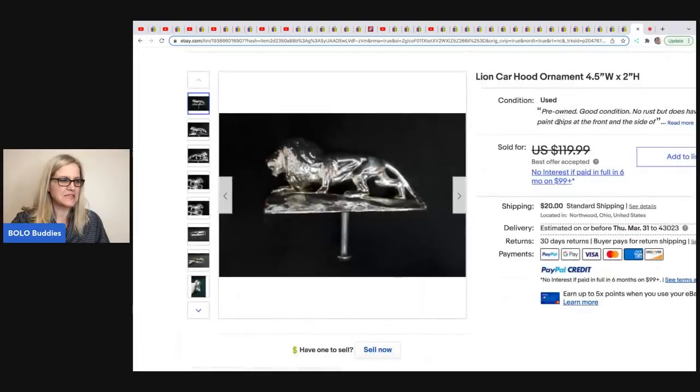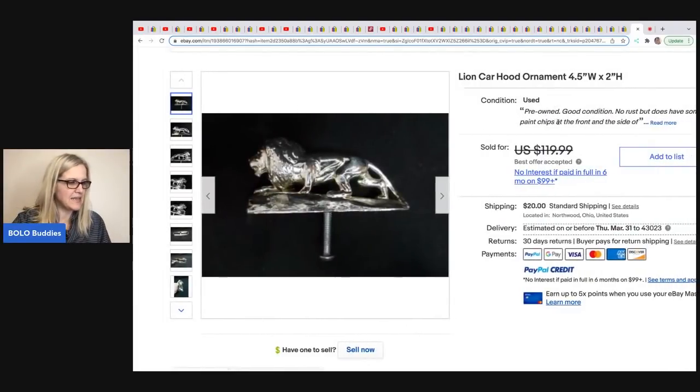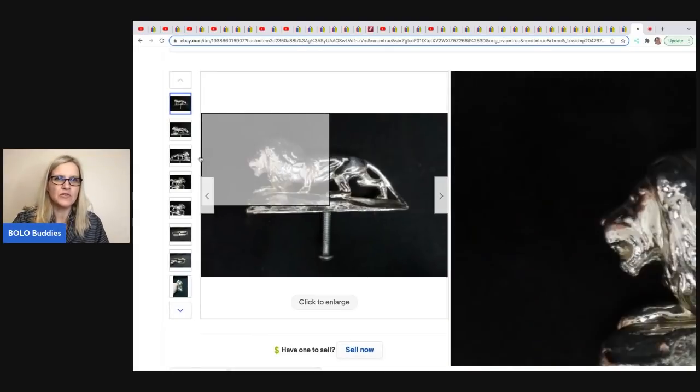The last item is from Toledo Antique. It is a lion car hood ornament. They got this at an estate sale and paid $28.75 for it. They sold it for a best offer of $100.